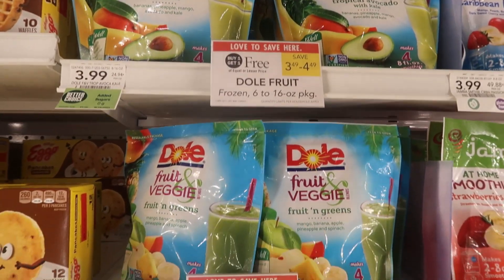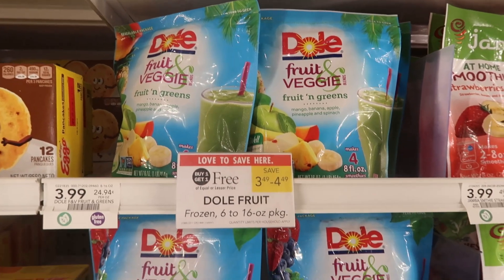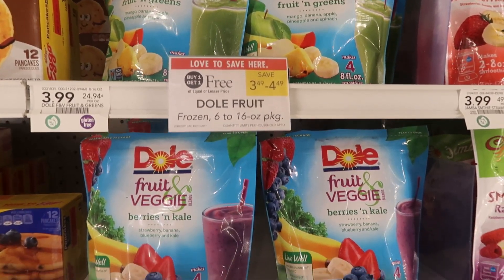I also wanted to call out these frozen Dole smoothie pouches. They are buy one get one free, and that's a really great deal.